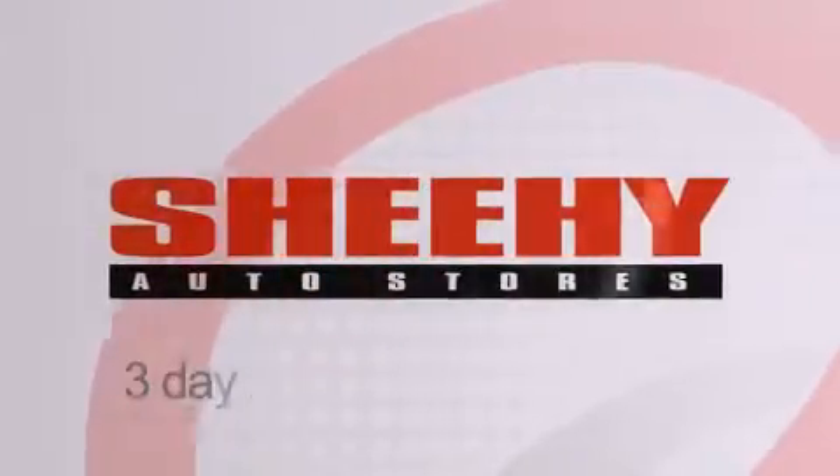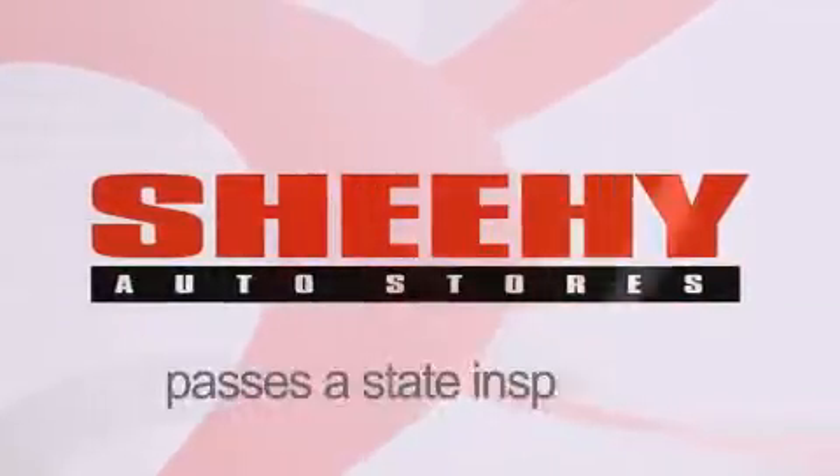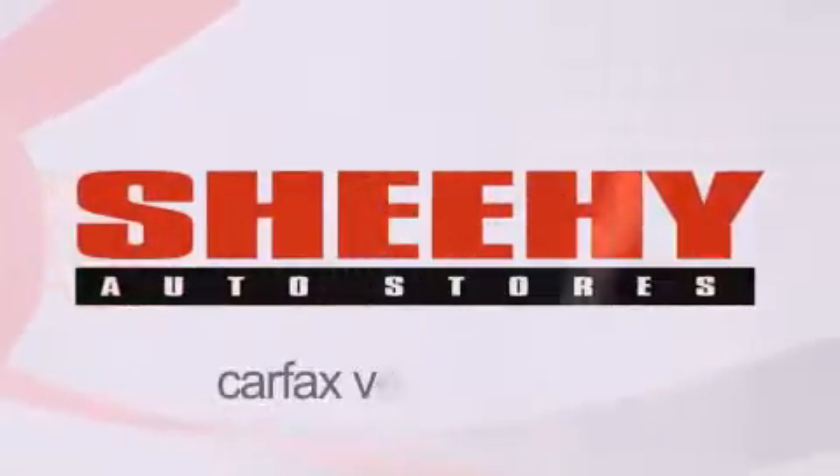Every Sheehee Select used vehicle comes with a three-day money-back guarantee, a 60-day, 2,000-mile warranty, passes a state inspection, and our 175-point inspection system, and comes with a Carfax vehicle report.